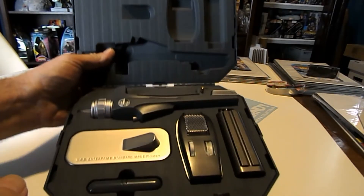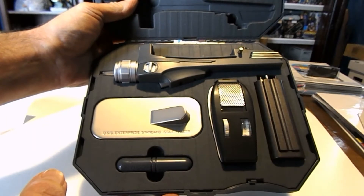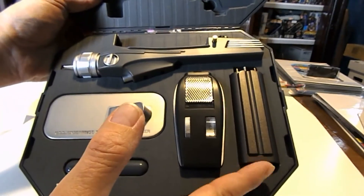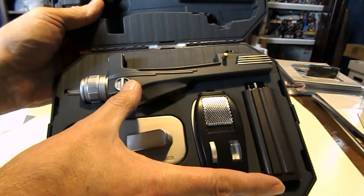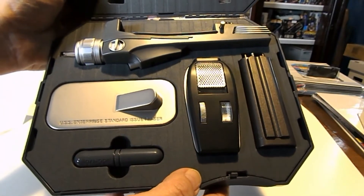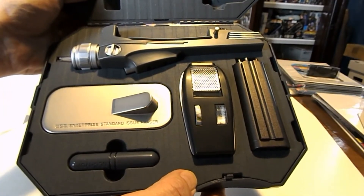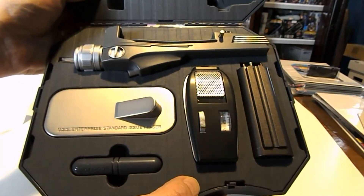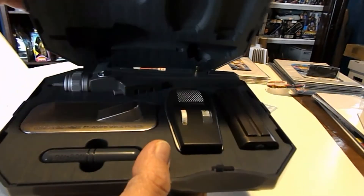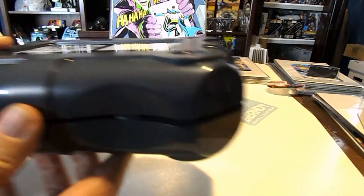This is my Star Trek phaser from StarTrek.com. It breaks down just like the phasers on the show did — it has the battery pack over here, phaser one here, the body here, and it's got a stand that comes with it and a little screwdriver to mount the battery pack to the phaser two. It's also a remote control for a TV, and it makes all the different sounds and lights. It's just a really cool collectible and it comes in this neat little case.